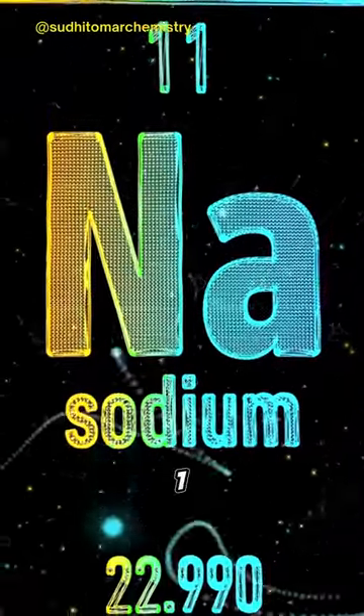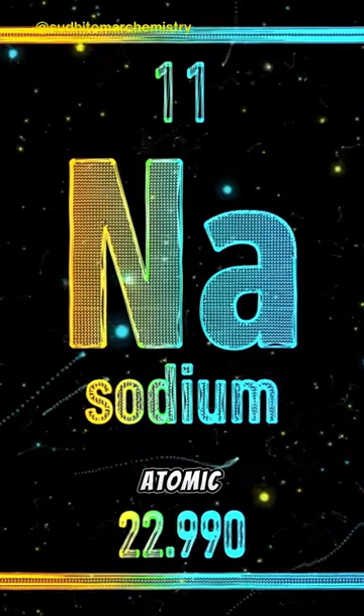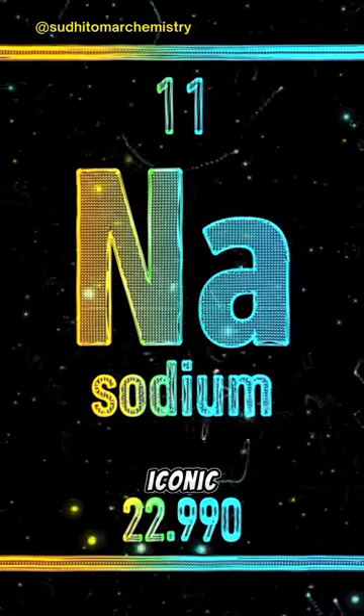Sodium, found in group 1, period 3, packs a punch. Remember its atomic number 11 and its iconic symbol Na.